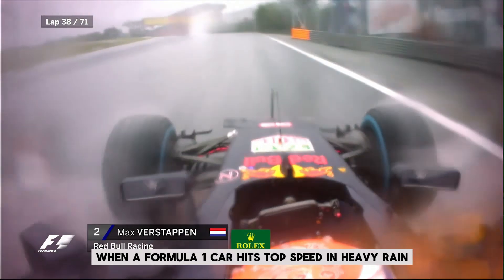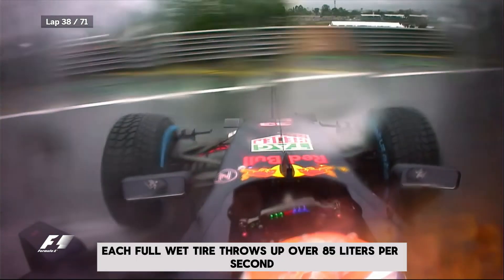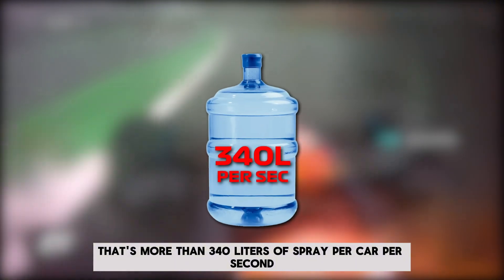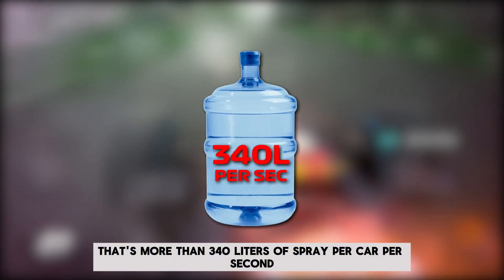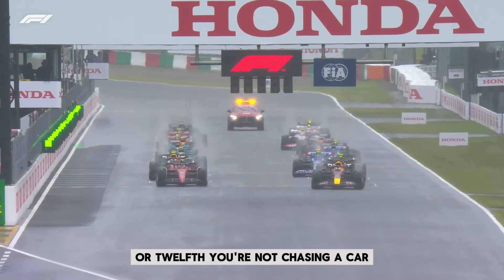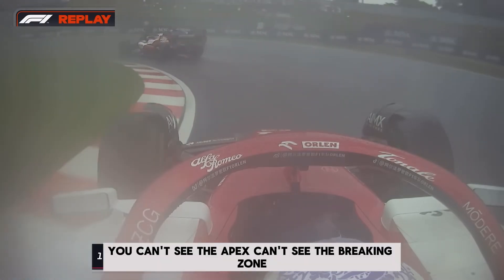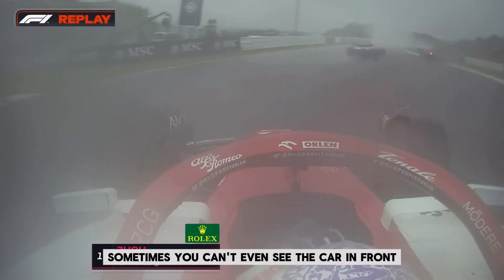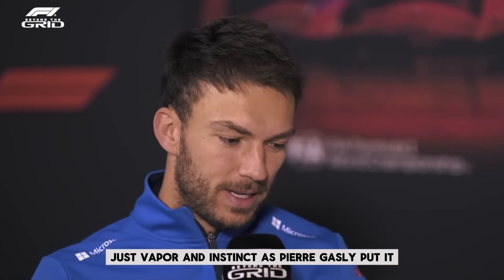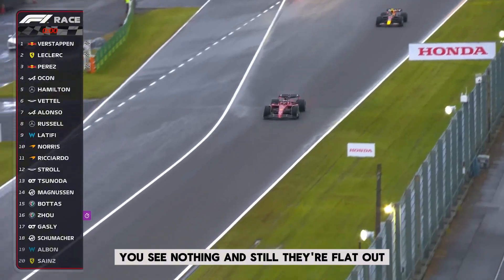When a Formula 1 car hits top speed in heavy rain, its tires don't just glide over the water — they launch it. Each full wet tire throws up over 85 liters per second. That's more than 340 liters of spray per car per second, turned into an airborne curtain. Picture being in second place, or twelfth. You're not chasing a car — you're chasing a blinking red light inside a moving thundercloud. You can't see the apex, can't see the braking zone, sometimes you can't even see the car in front. Just vapor and instinct. As Pierre Gasly put it: it's the same if you keep your eyes open or closed — you see nothing. And still, they're flat out.